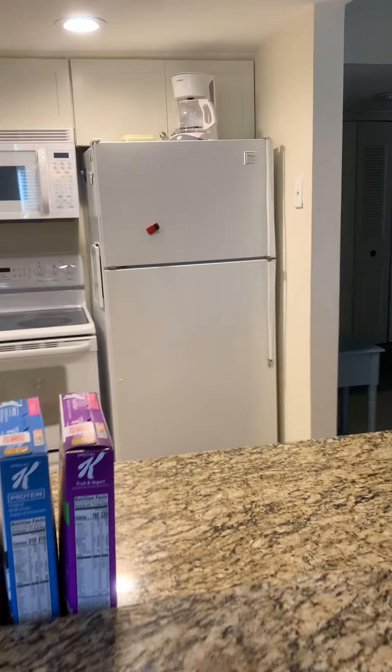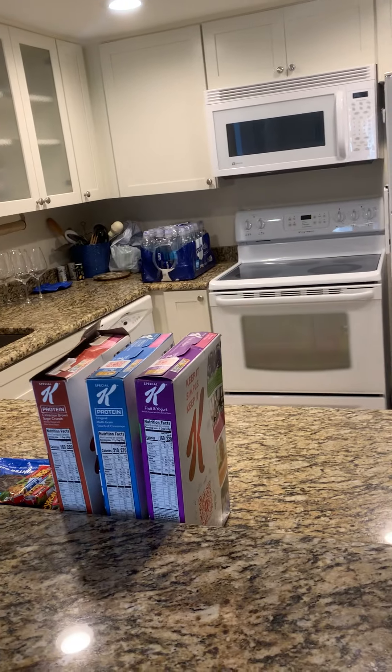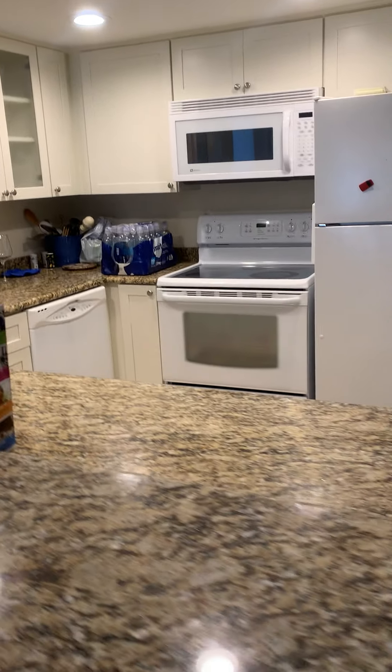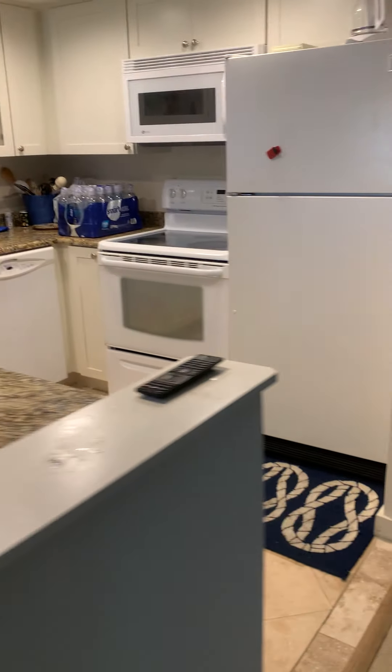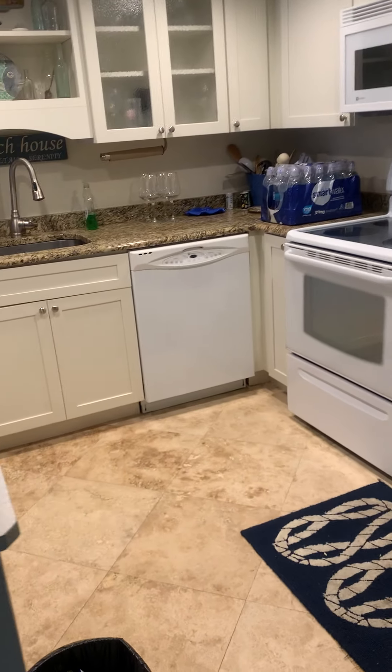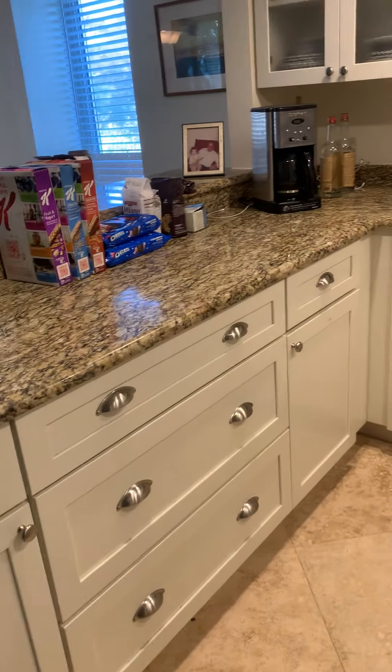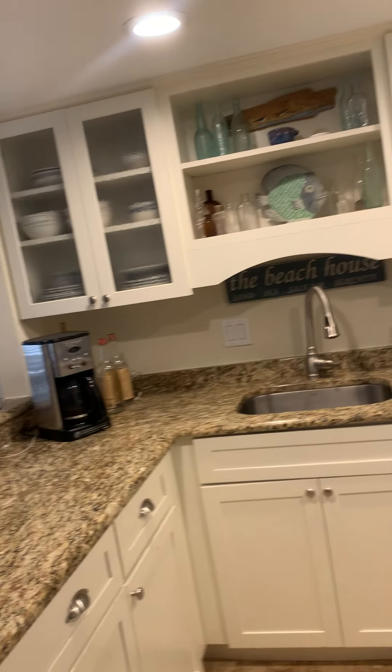The kitchen looks fantastic. It has been redone — new cabinetry, new counters. I can look on the listing document to see what year they did this. That's in good shape. That looks great.